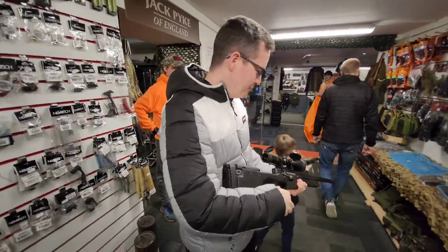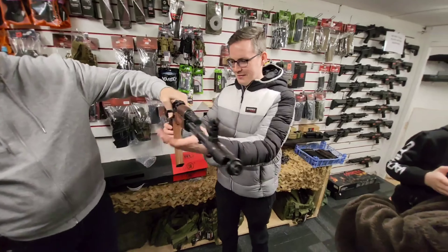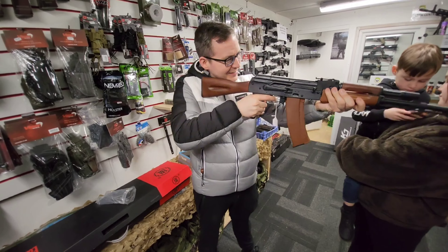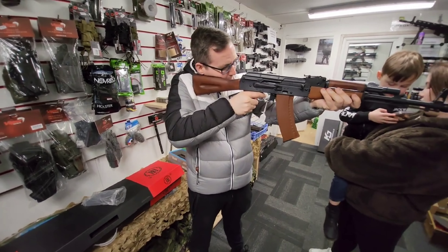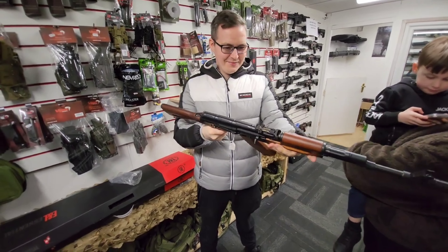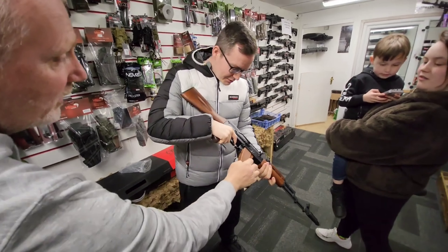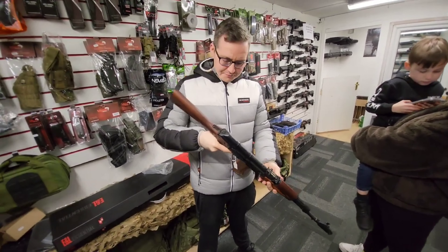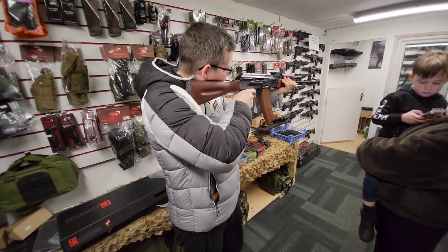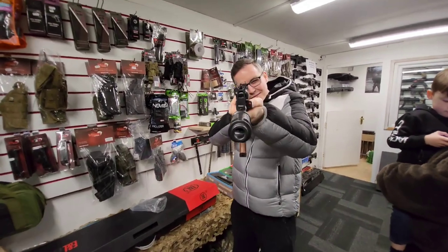The guys in the shop were really, really helpful. He even got out his all-wood AK-47, which was an exact replica in weight and size — it just felt amazing. These things look the real deal. Can you imagine going out into the field and shooting this thing around, having some awesome fun? I was in my element.